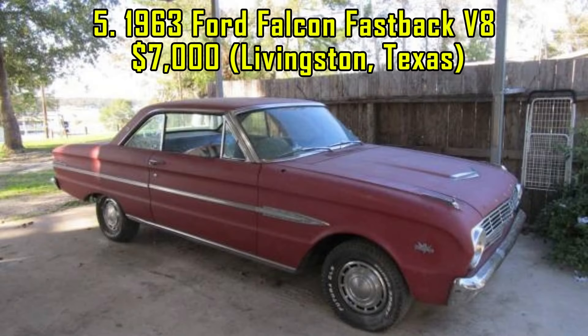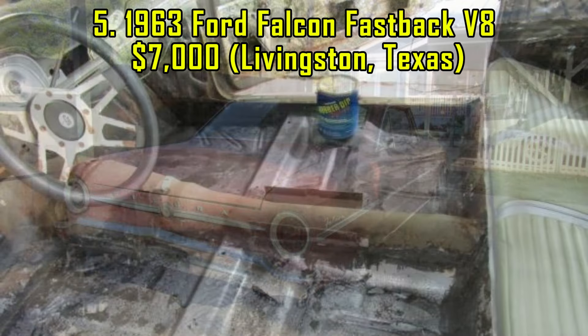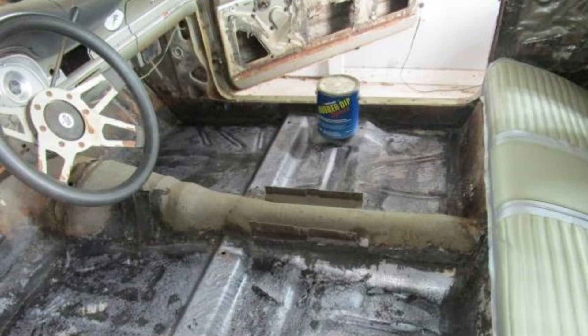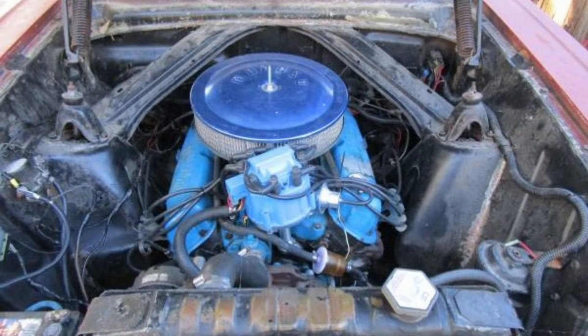5. 1963 Ford Falcon Fastback V8, $7,000, Livingston, Texas. This 1963 Ford Falcon Fastback, priced at $7,000, is a dependable classic with a V8 engine and an automatic transmission. Recent updates include new floor pans, tires, and brakes, making it a reliable daily driver.